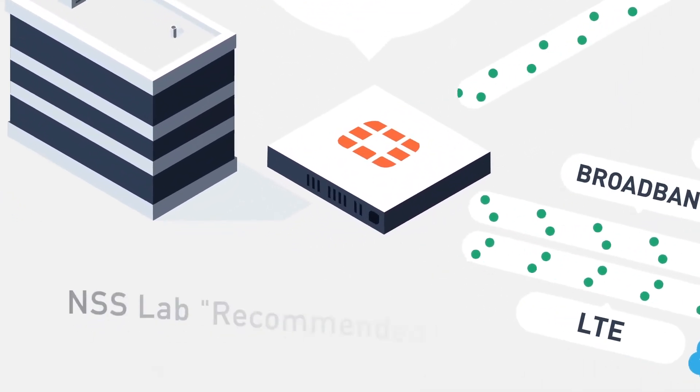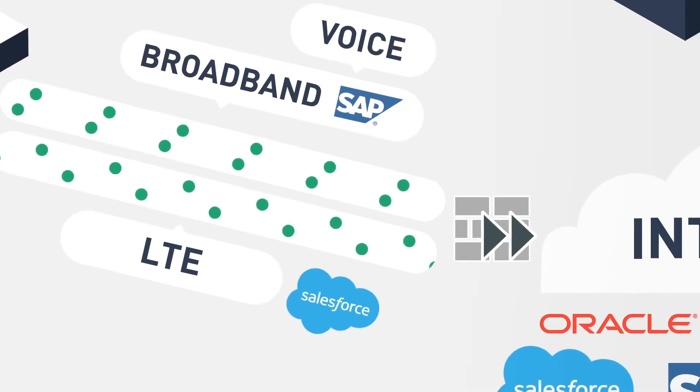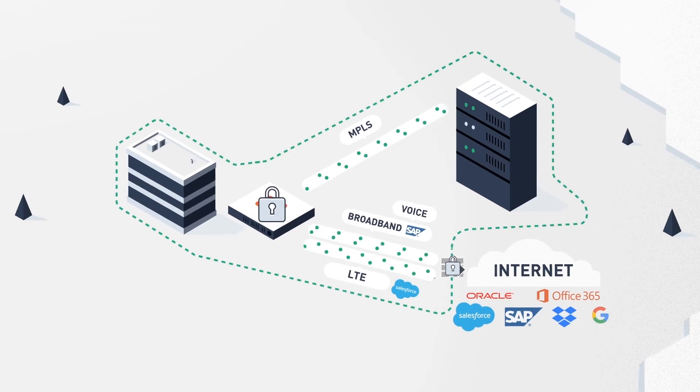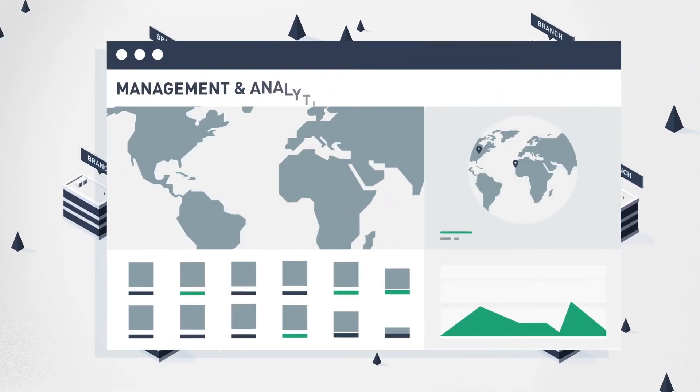Built on the industry's best next-generation firewall security, FortiGate Secure SD-WAN is integrated to its core — no more costly and complex add-ons. FortiManager allows you to automate and manage your entire network from a single screen.